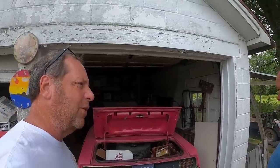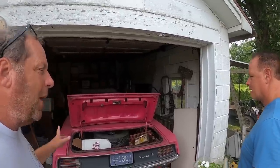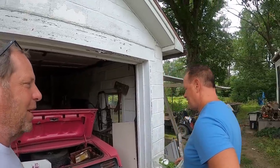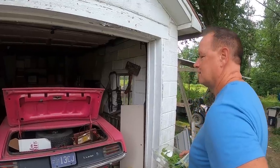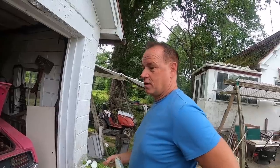This color — I think it was called Pink Panther on a Charger, but one of the models didn't call it that because they didn't want to pay for the name rights. This is a 1970 'Cuda. It's a 340 four-speed car originally.